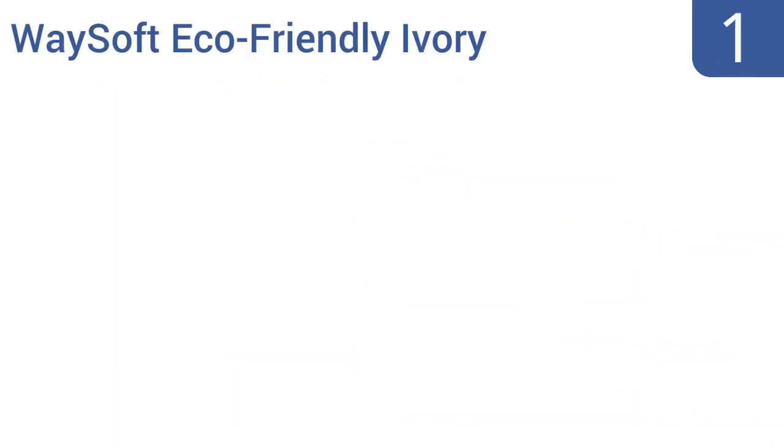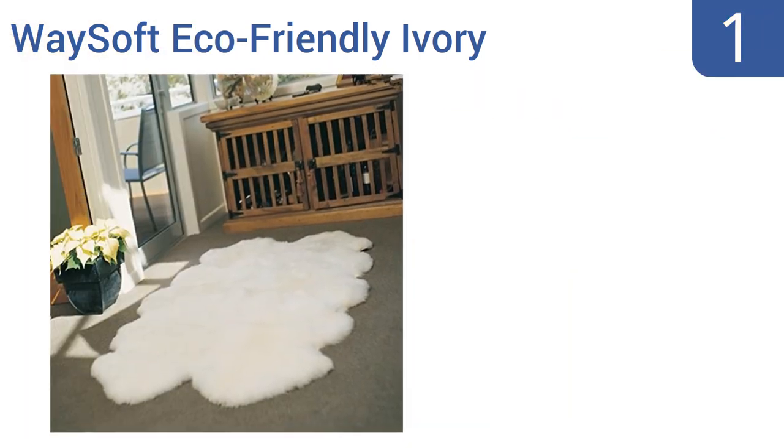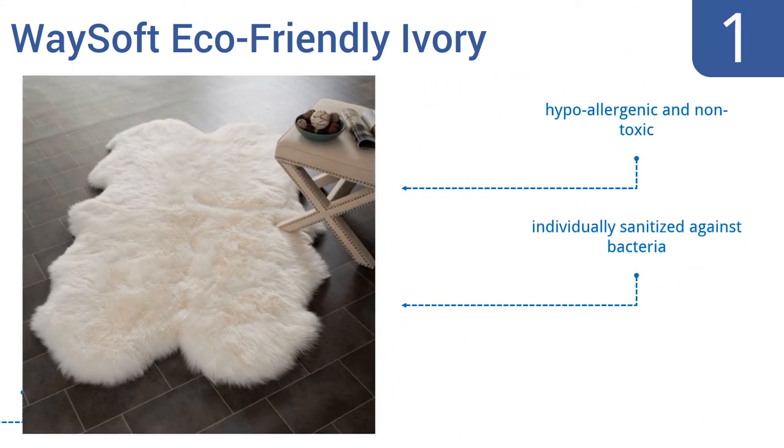And coming in at number 1 on our list: introduce a little luxury into your life with the Waysoft Eco-friendly Ivory. Made with 100% New Zealand wool, this rug is super plush and will last a lifetime. It will certainly add a touch of class to any room and will refresh your feet as you walk across it. It's hypoallergenic and non-toxic, and each one is individually sanitized against bacteria. It's available in three sizes.